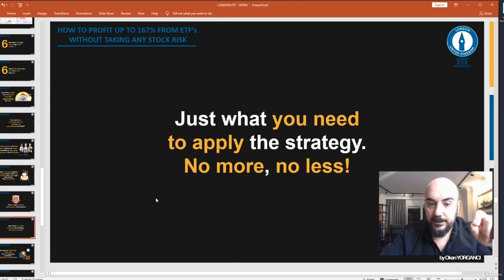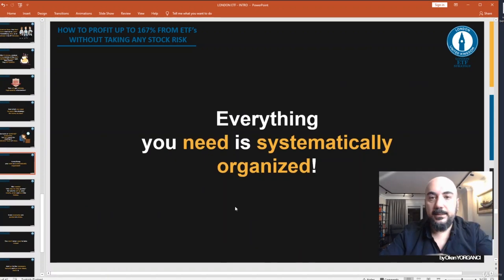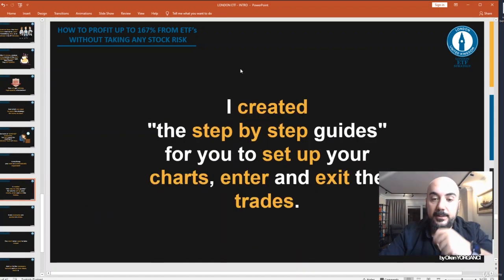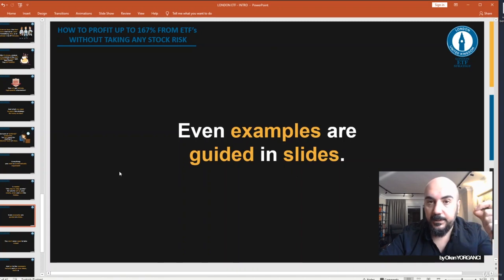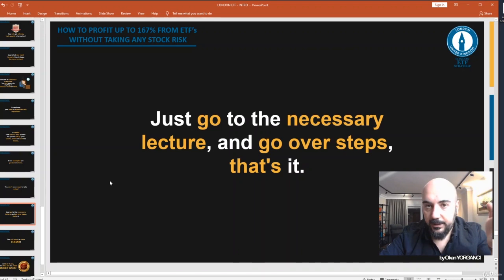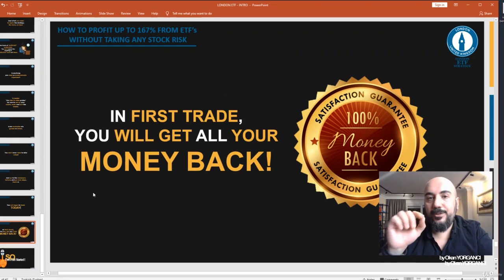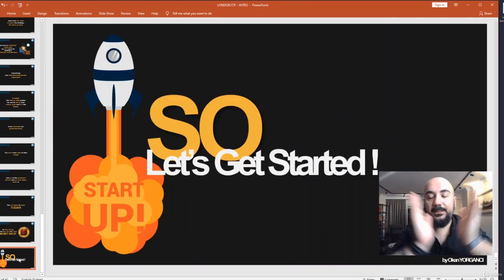You will get refined, high-quality information — just what you need to apply the strategy, no more, no less. Everything you need is systematically organized. I created step-by-step guides for you to set up your charts and enter and exit your trades. Even the examples are guided in slides. You don't even need to take notes — just go to the necessary lecture and go over the steps. You will begin to trade today, and in your first trade you will get all your money back.